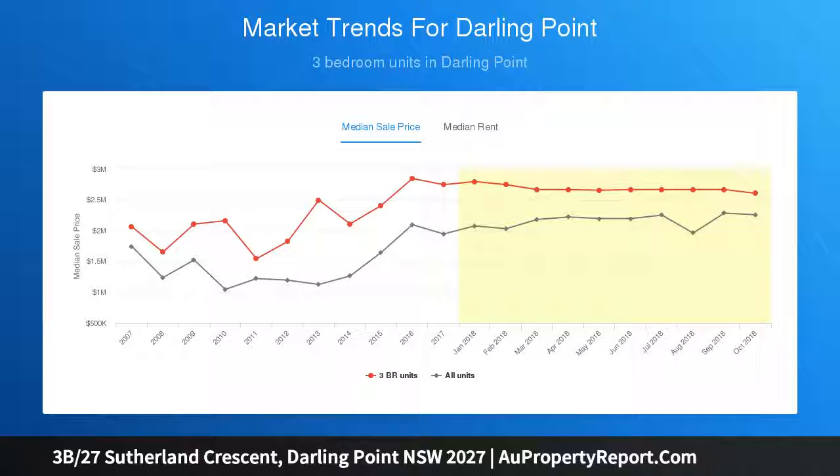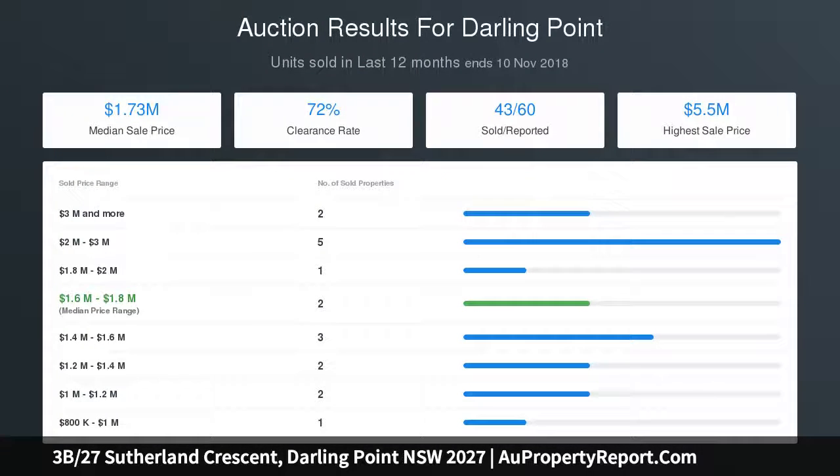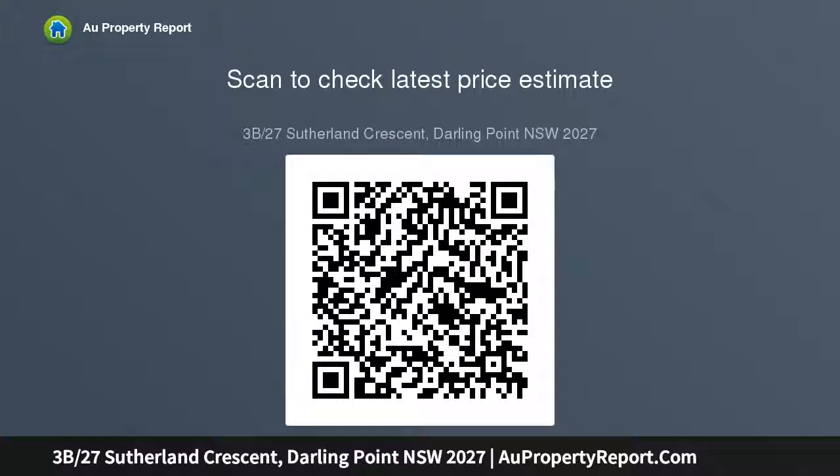Stylish marble bathrooms include an ensuite and hidden laundry. Access to the sparkling harborside swimming pool and jetty complex includes barbecue facilities and lush lawn gardens. Marble tiled throughout the living areas, with security intercom and completely level access via lift from street and garage.